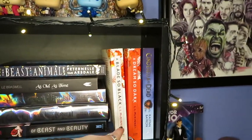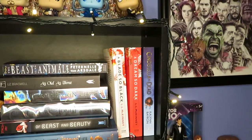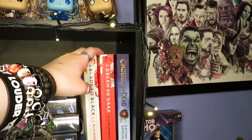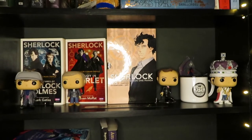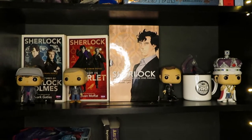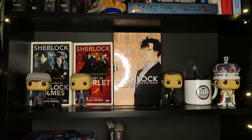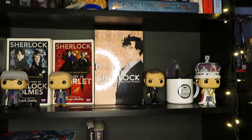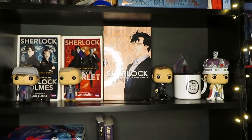Following on we've then got a Blade So Black series and Cinderella is Dead. This one will have to move when the third book comes out in the series, but for now it can stay there. Then we have my Sherlock shelf. The reason this is on my retelling shelf is simply because Sherlock is a retelling of the original Arthur Conan Doyle stories. I also really like the show and just wanted it on display.